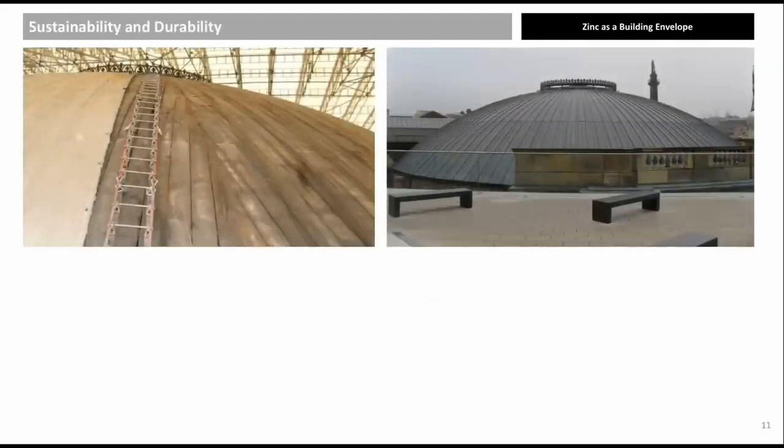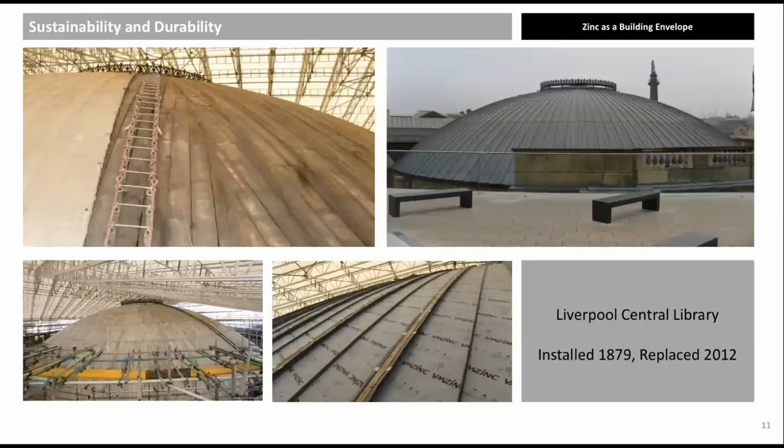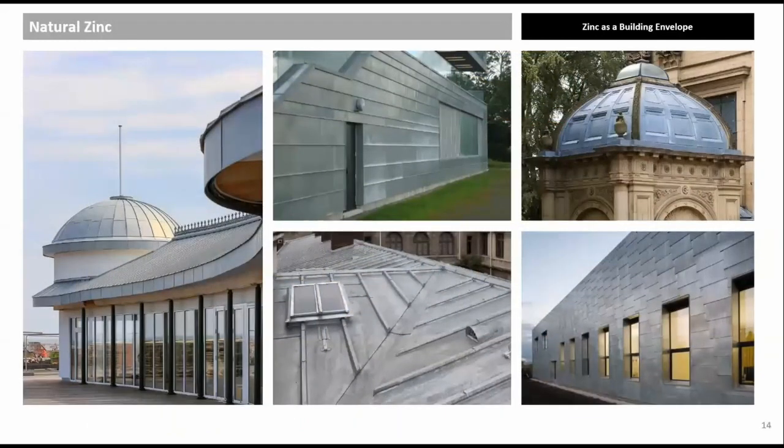The Picton Reading Room dome in Liverpool was built in 1879 using zinc. After 133 years, many zinc panels needed replacing, though much of the original open-gap boarding was kept due to good design and installation. 21st-century regulations required reduced panel widths and incorporation of standing seams between batten caps. Current corrosion rates are less than two microns per year. A sheet of zinc is at least 700 microns thick.